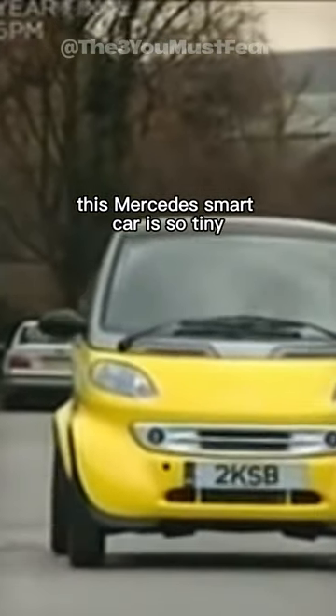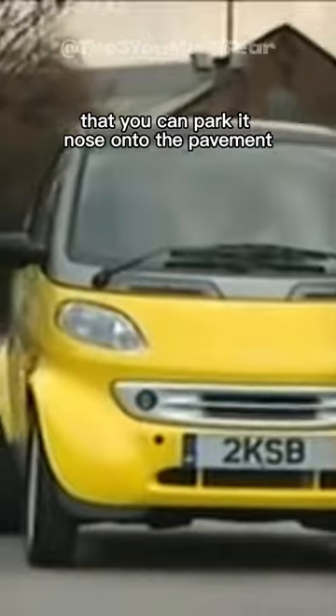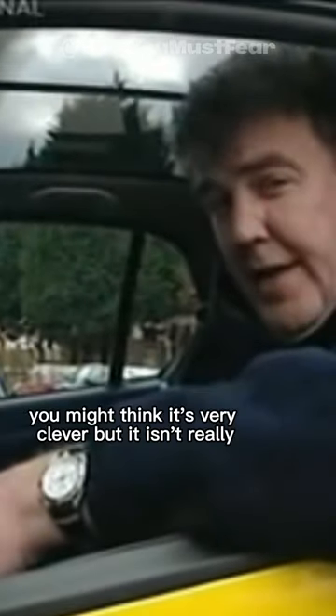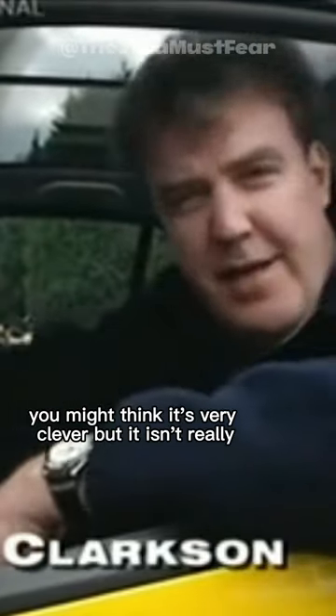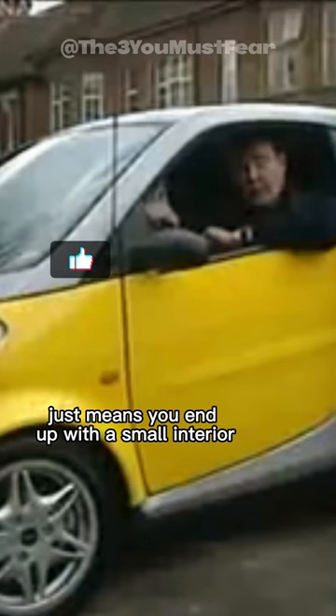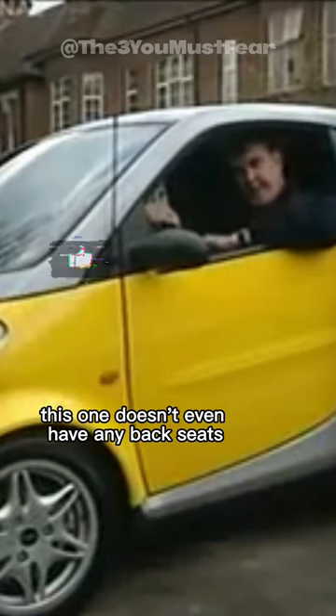This Mercedes smart car is so tiny that you can park it nose-on to the pavement. You might think it's very clever, but it isn't really. I mean, designing a small car is easy — it just means you end up with a small interior. This one doesn't even have any back seats.